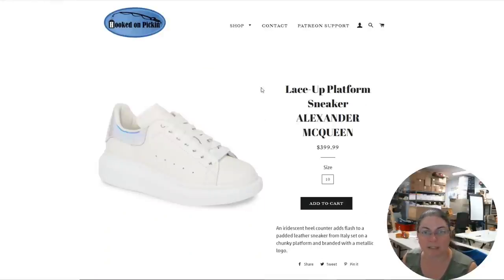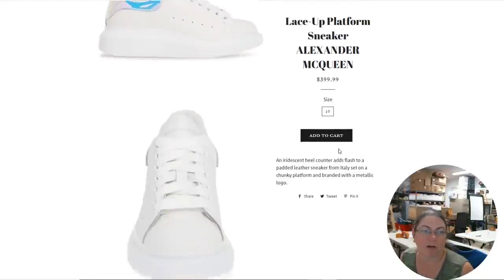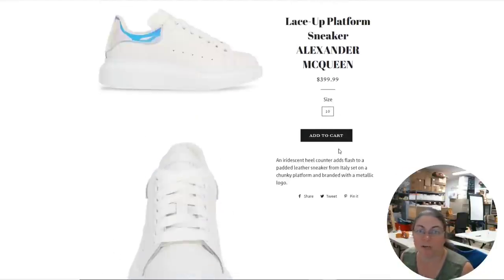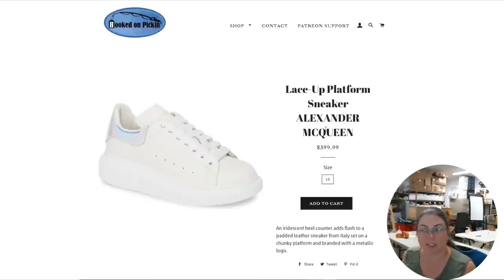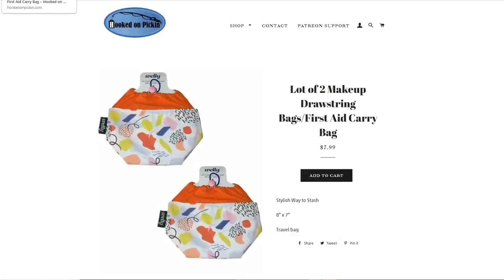Then we got these awesome lace-up platform sneakers by Alexander McQueen. Normally they sell for around $550 to $580, and we put ours at $400. We did not know this was such an expensive brand. Then we have a lot of two makeup drawstring bags and first aid carry bags — $7.99 for both.